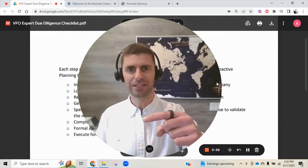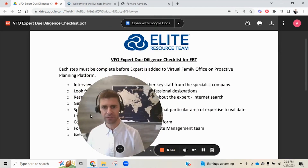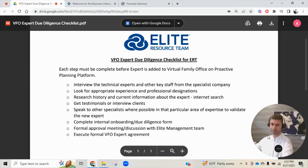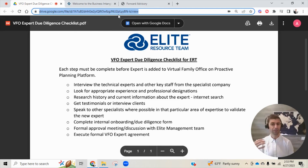I'd like to jump into my screen here and show you a couple of different things behind the scenes to help make it real in terms of what I'm talking about — not only the due diligence of experts in the virtual family office, but where they live. This is the due diligence checklist that I roughly went over on the whiteboard. I'm going to include a link to this document so you can download it, whether you're trying to create your own team or supplementing a team that we work with.